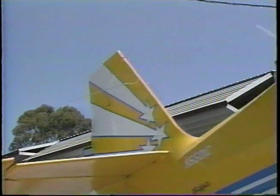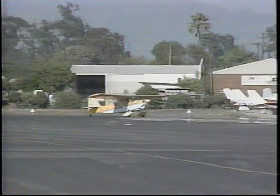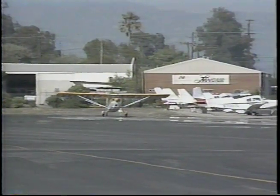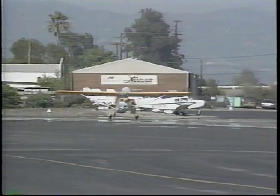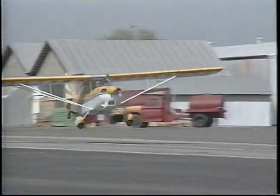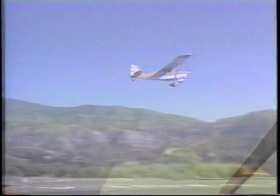Since 1949, the FAA has not required spin training for private pilots. As a matter of fact, most airplanes produced since then are not even approved for spins. Modern training emphasizes stall avoidance — the theory is, if you don't stall, you won't spin. Before 1949, however, more people were killed learning how to recover from a spin than were being saved by it. What I'm about to show you is the most common method used to teach spins, and the spin recovery technique is called the NASA Standard Method.